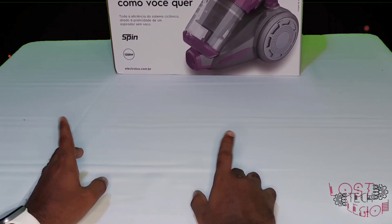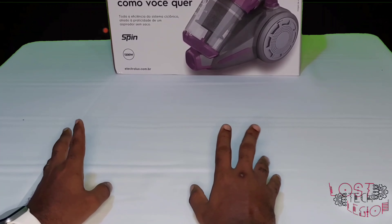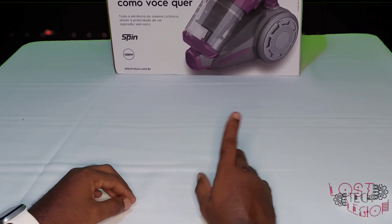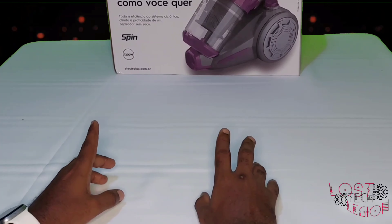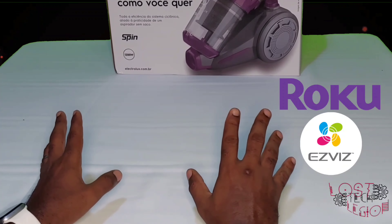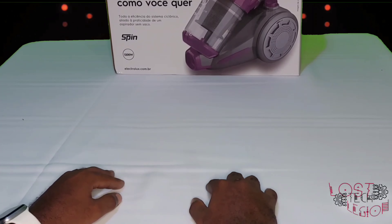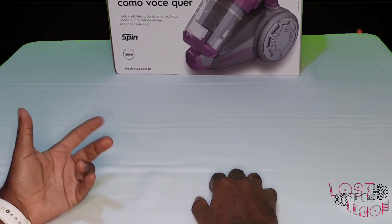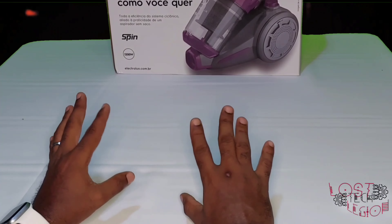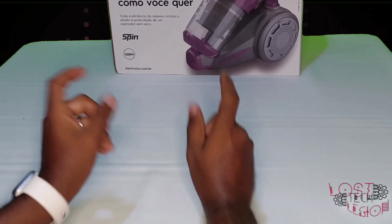Yesterday I was able to attend the TechFluence Summer Showcase — basically an online event where different companies were showcasing tech they had on offer or things that will be available in the near future. There were companies there like Roku, EasyViz was there too — they make fantastic cameras. There were also some other companies I wasn't familiar with before yesterday, but the products on offer ranged from 'that's sick' to 'that's kind of cool' to 'well, that's interesting.'